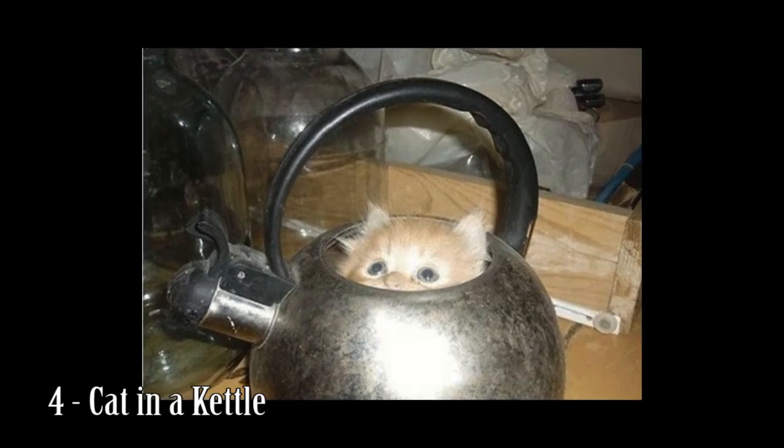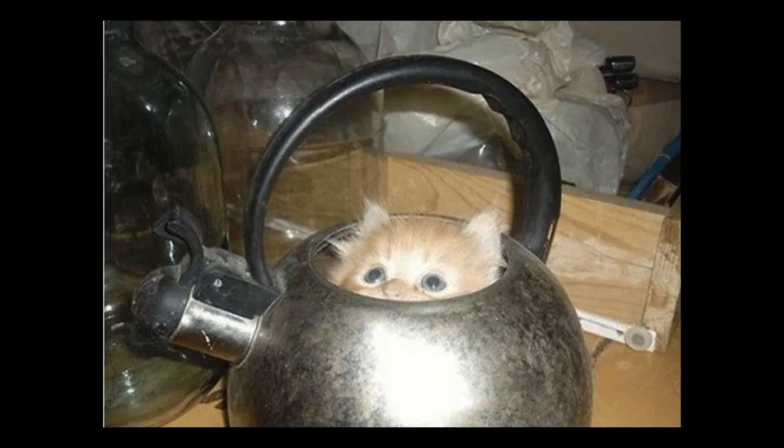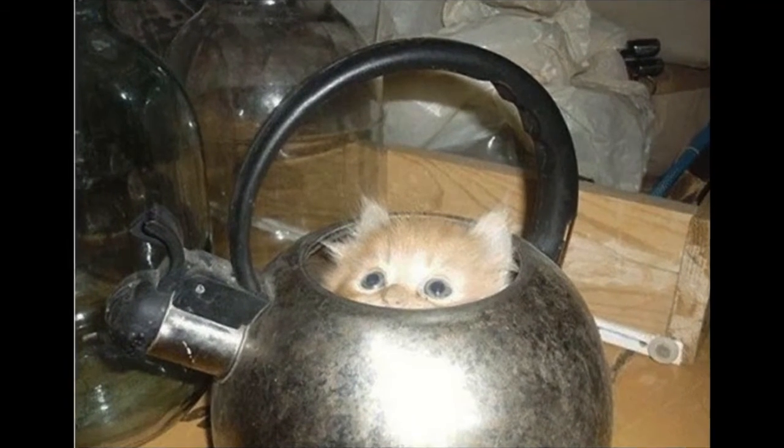Number 4: Cat in a kettle. Found cat's hair in your tea again? You might want to start checking the kettle before you pour it.